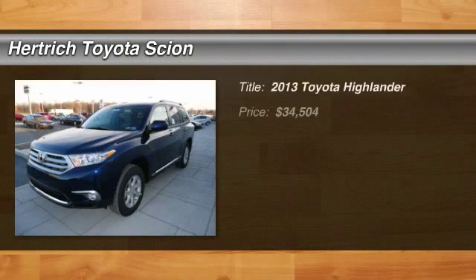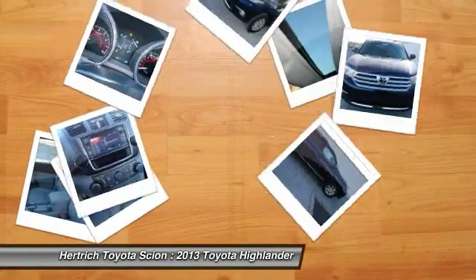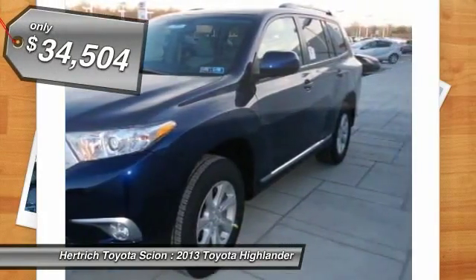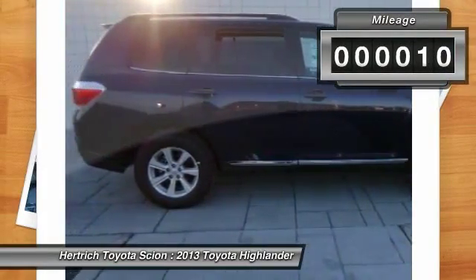Highlander. The Highlander is a crossover SUV, meaning it's built more like a car than a truck, while feeling nice and big like a truck SUV. Highlander offers a quiet cabin and a comfortable ride, while being a pleasant way to carry a group of people, with generous space for passengers and cargo.